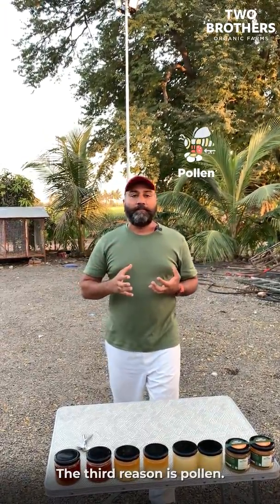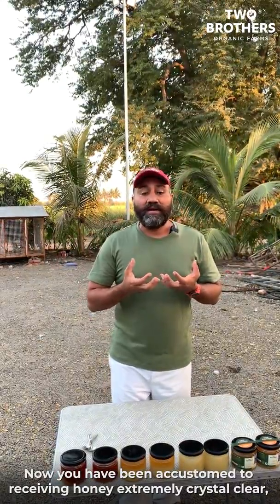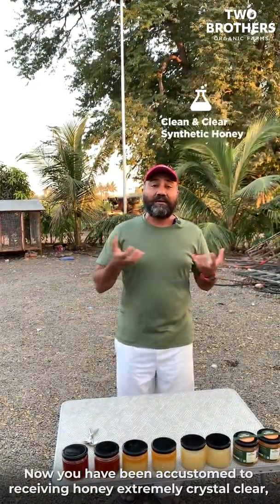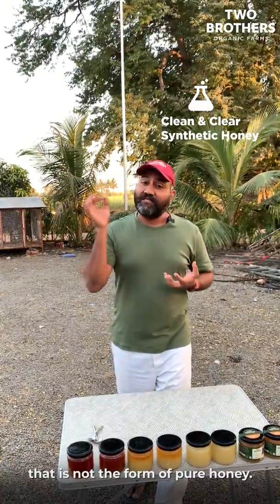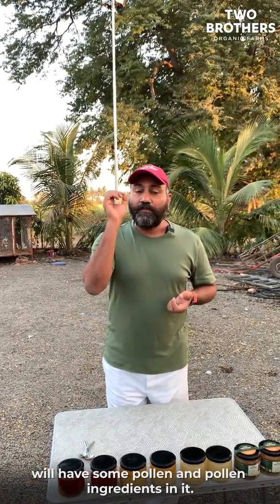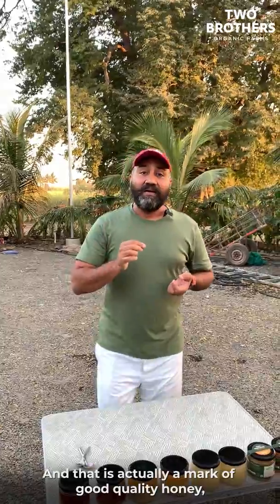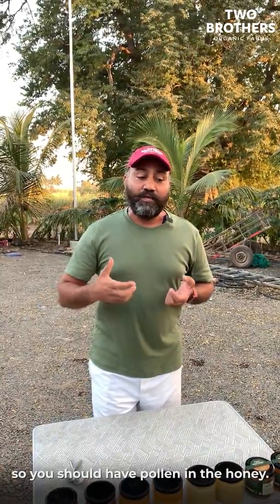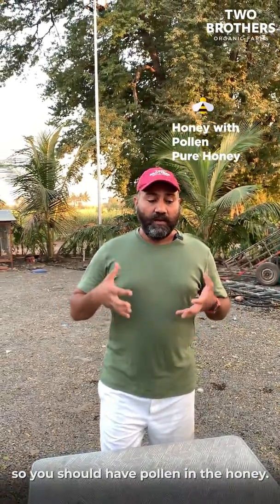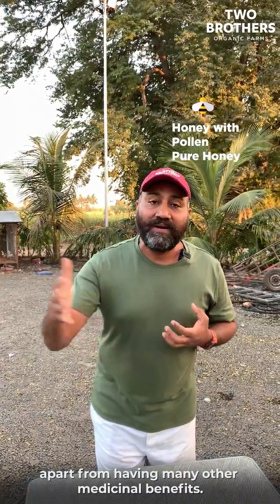The third reason is pollen. You may be accustomed to seeing honey that is extremely clear and crystal clear, but that is not the form of pure honeys. Pure honeys which are not filtered will have some pollen element in them, and that is actually a mark of good quality honey. You should have pollen in the honey. Pollen is a factor which increases your immunity, apart from having many other medicinal benefits.